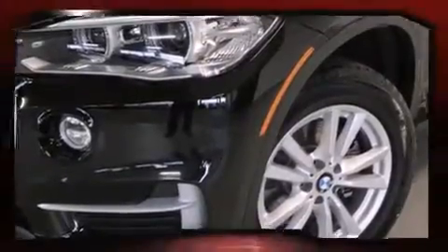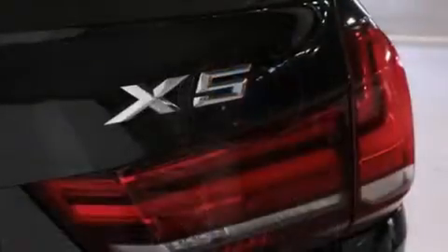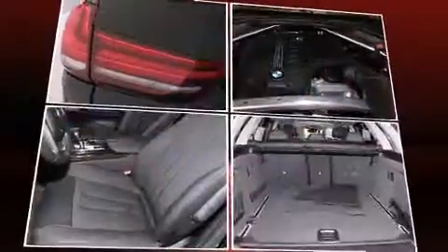BMW prioritized handling and performance with features such as power front seats, a built-in garage door transmitter, an outside temperature display, a power liftgate, and a power moonroof that opens up the cabin to the natural environment.